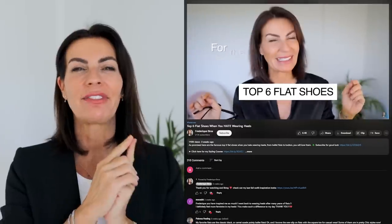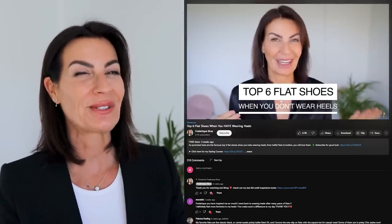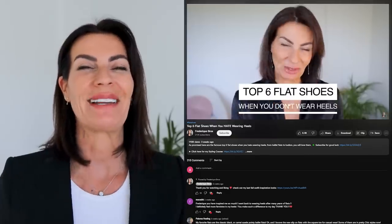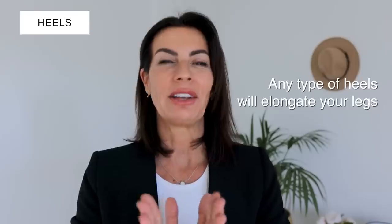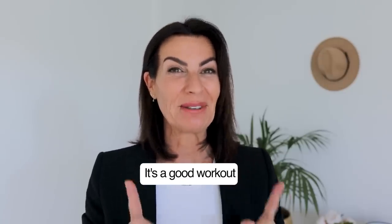If heels are not your cup of tea, don't miss my video 'Top 6 Flat Shoes When You Hate Wearing Heels' — it's very popular and I'll link it below. Any type of heel will elongate your legs. I know they can be uncomfortable, but they also give your posture a lift. It's also a great workout — if you spend the day in heels, you'll discover muscles you didn't know you had! My favorites are in leather or suede, in just one color.